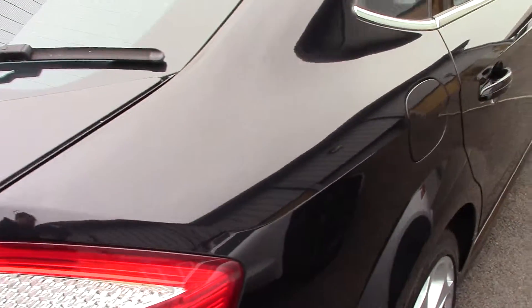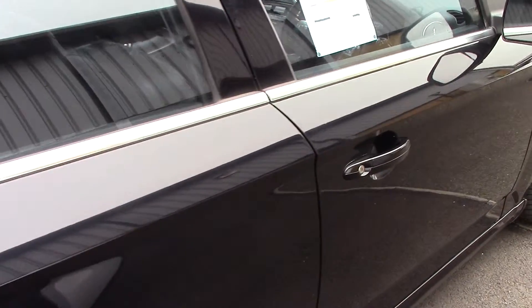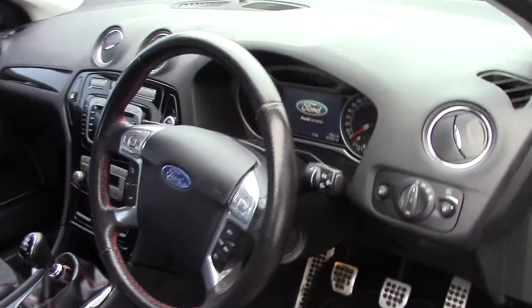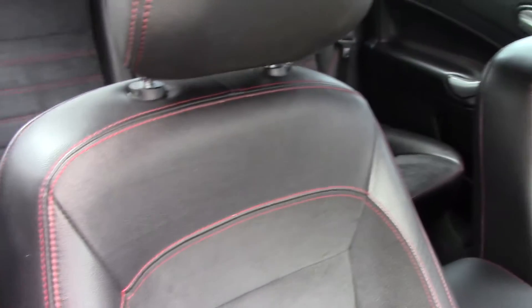This vehicle also comes with our free 3-year parts and labour guarantee. As we make our way towards the driver's side now and get a look at all of the various instruments inside, as well as this black red stitched part leather heated seats.